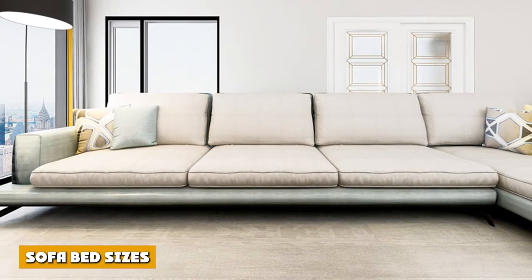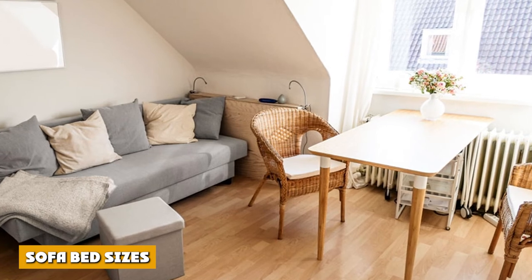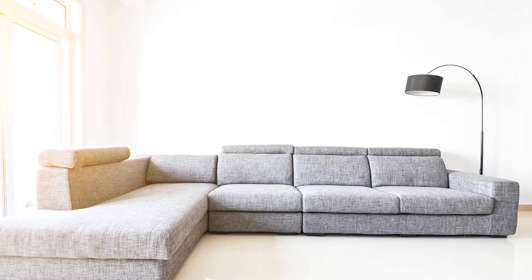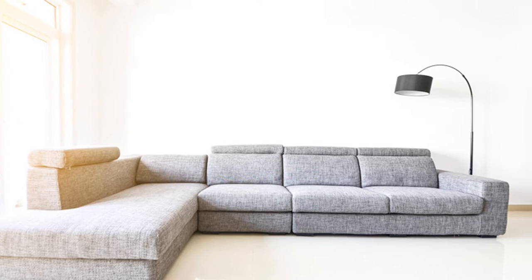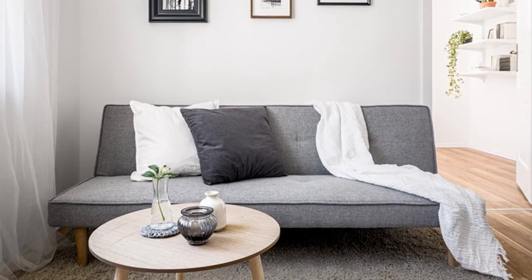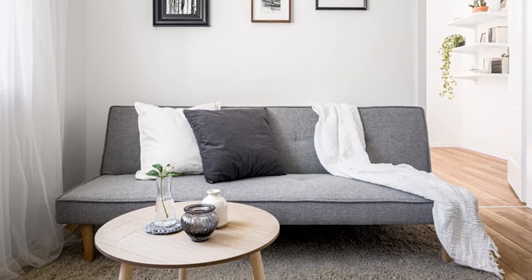Sofa bed size. The sizing of sofa beds is usually determined by the mattress that's inside the actual sofa bed — that's the first size to consider. After that is the sofa's overall size. Sofa beds that have bigger arms will obviously have bigger sizes compared to sofa beds with smaller or more compact arms.